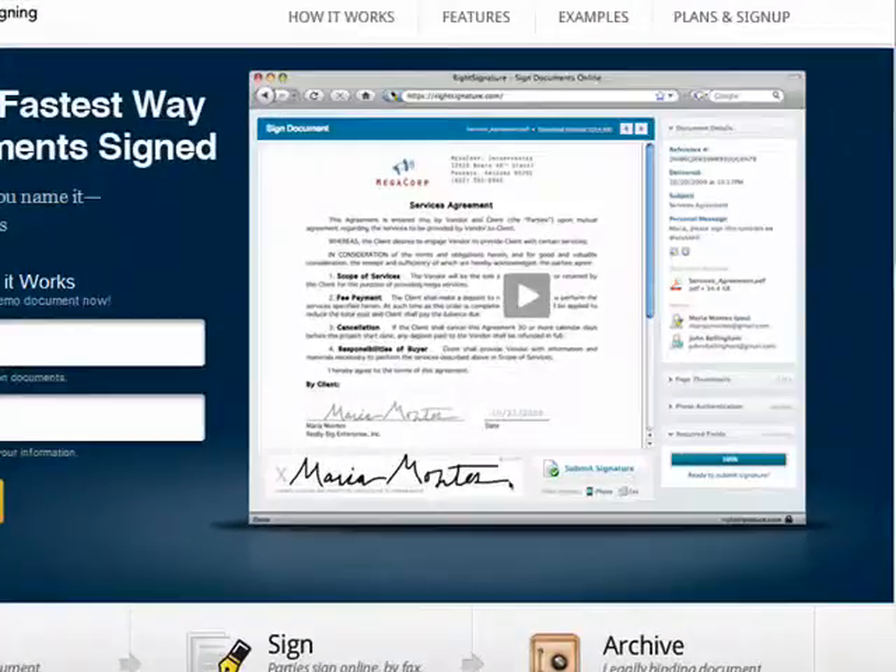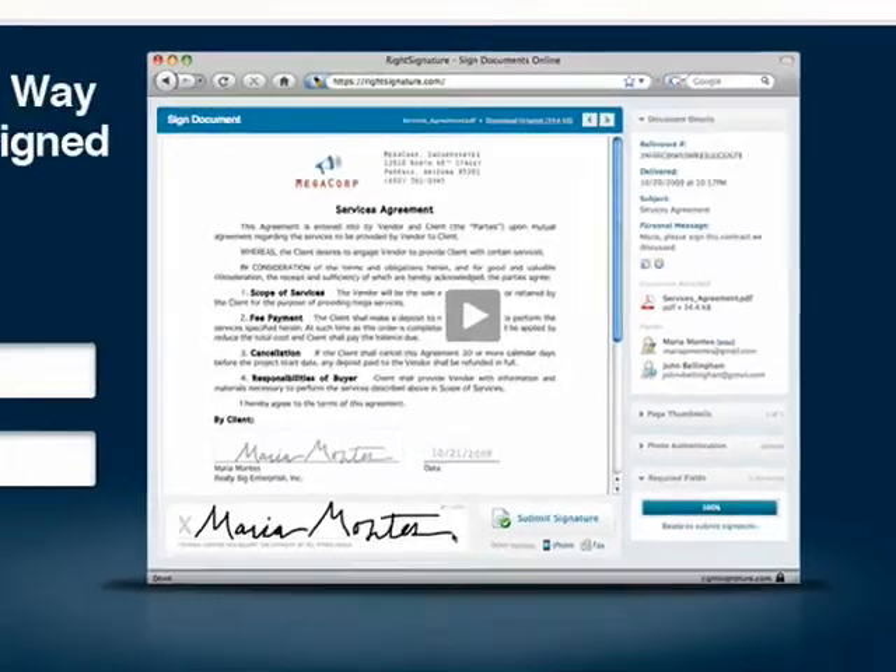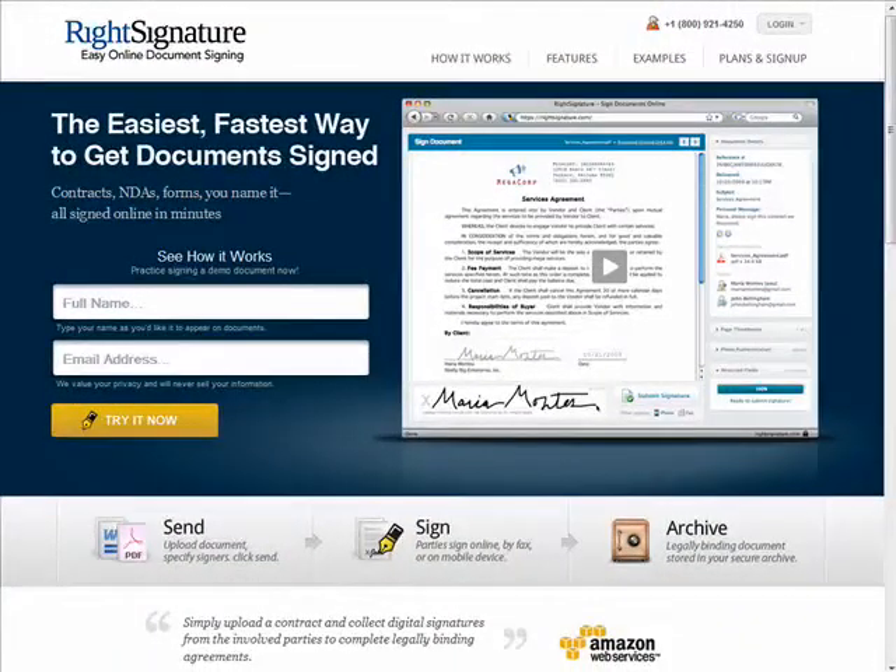Today we're talking digital signatures, which are basically electronic signatures that are often used when conducting business online in order to authenticate the identity of the sender and/or the signer of a document. They can also be used to ensure that the document itself is authentic and that it hasn't been altered.